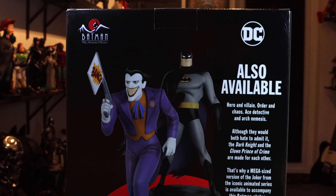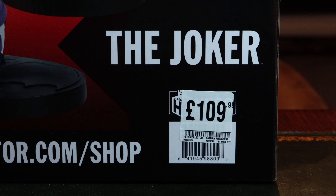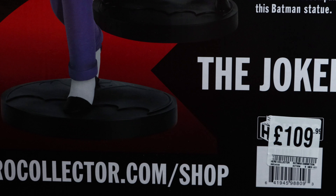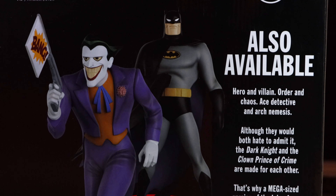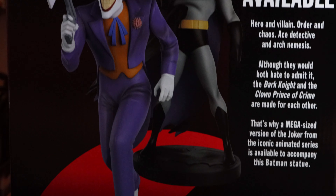Here's the back of the box — you can also get the Joker. There's the HMV sticker, so it's £109.99. I was hesitating, like I said, I left the store and was not going to get it. I went on eBay, and I could only find one on eBay and they wanted £140. So I thought, well damn, HMV's got it for £109.99 — I better go back and get it.